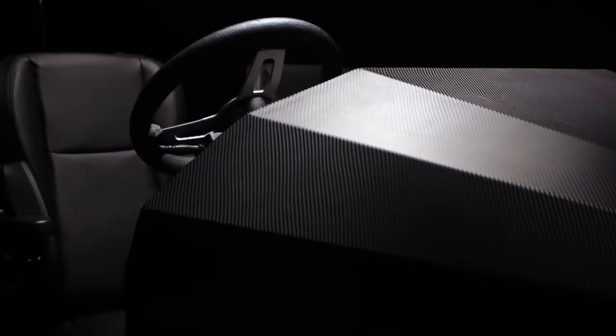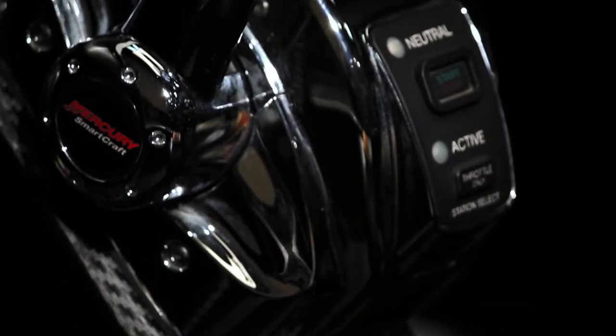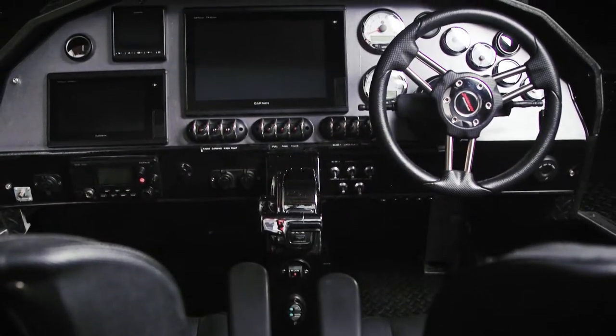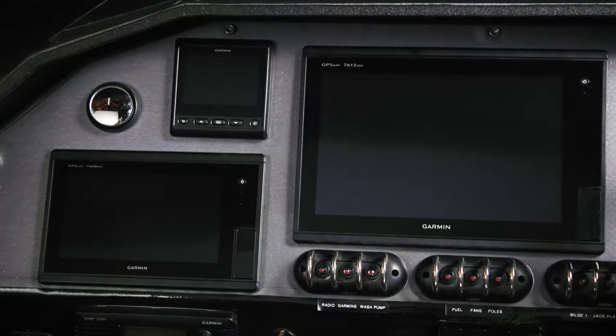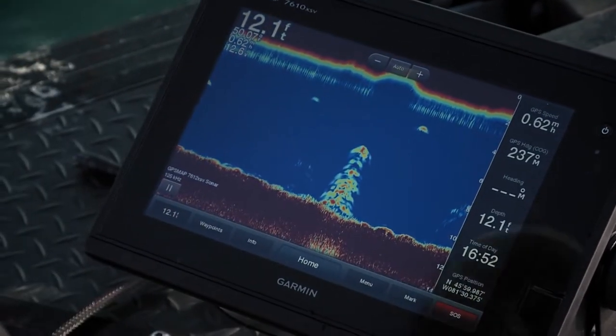This cockpit is Command Central. Outfitted with all the latest Merc Smart gauges and a slick console mounted shifter, it's the heart of FNC1. The last thing we want to show the guys is the electronics, as well as give them a few tips on how we use them. We run three Garmin touch screen units, all networked together, to give us the absolute best fish finding technology.